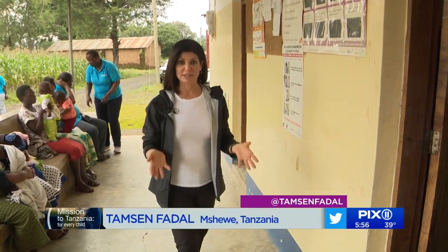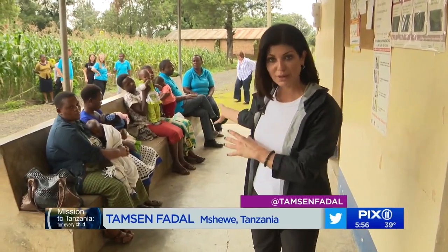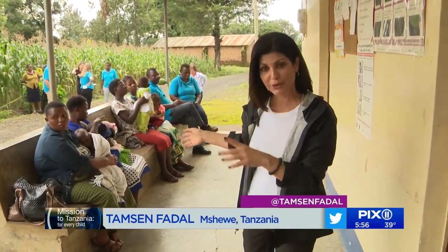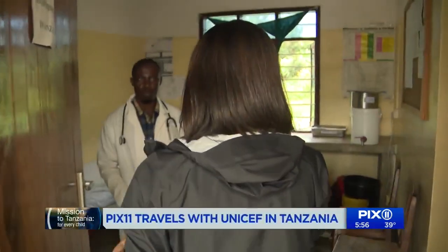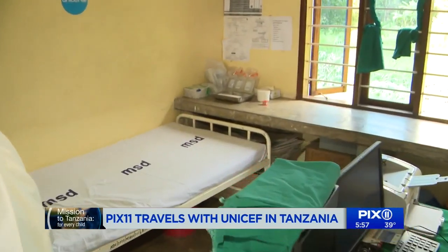We started out today here at what's called the dispensary. This is a community clinic, and these women here — most of them gave birth at this clinic with the one doctor who's here — are now waiting to see the doctor with their babies. This is the one doctor on staff here, seeing more than 3,200 patients every single year, so he has a lot of responsibility on his hands.